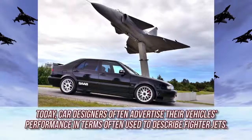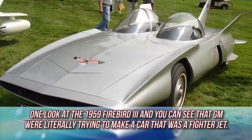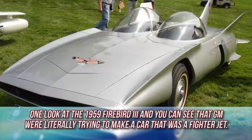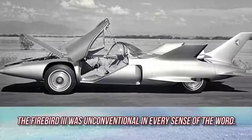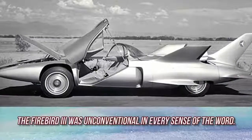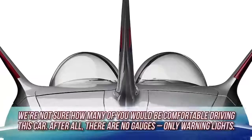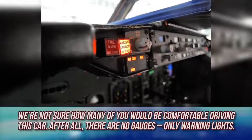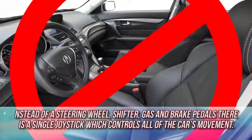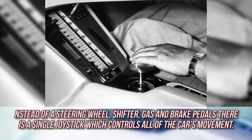Firebird 3. Today, car designers often advertise their vehicle's performance in terms used to describe fighter jets. One look at the 1959 Firebird 3 and you can tell that GM was literally trying to make a car that was a fighter jet. The Firebird 3 was unconventional in every sense of the word — it had a gas turbine engine for main power and a smaller engine to power the car's accessories. There are no gauges, only warning lights. Instead of a steering wheel, shifter, gas, and brake pedals, there is a single joystick which controls all of the car's movement.